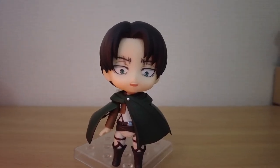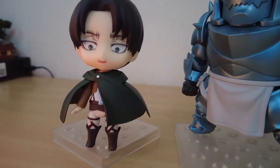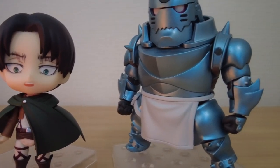I really like the look and posing options, but it hasn't dethroned Alphonse as my favorite Nendoroid — it slots right in beside my Nendoroid Red from Pokemon.